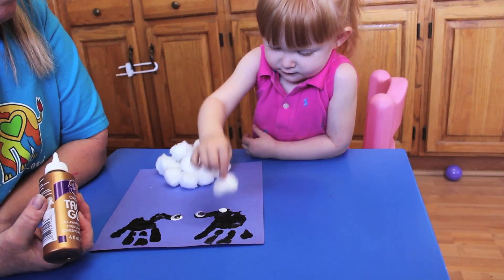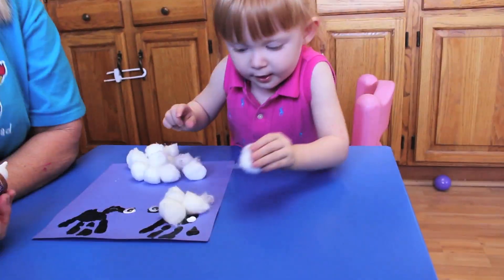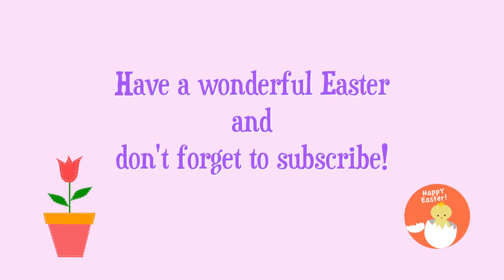That's all for now. Check out our Easter crafts video for some fun ideas to do with your kids. Have a wonderful Easter.